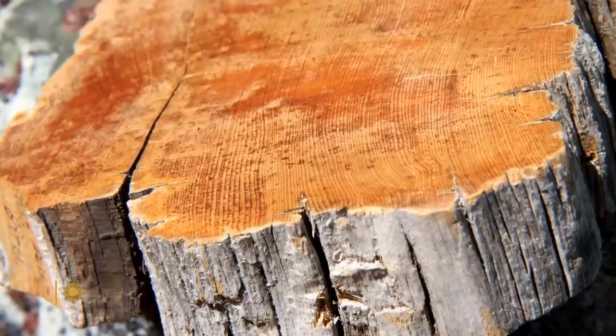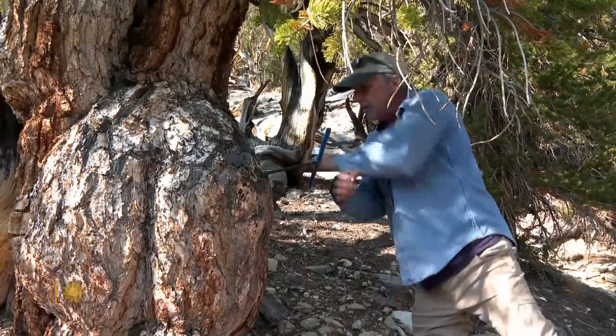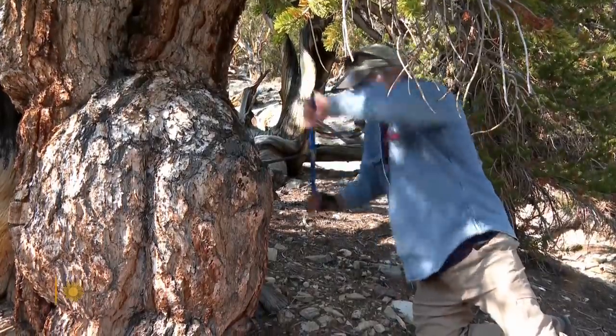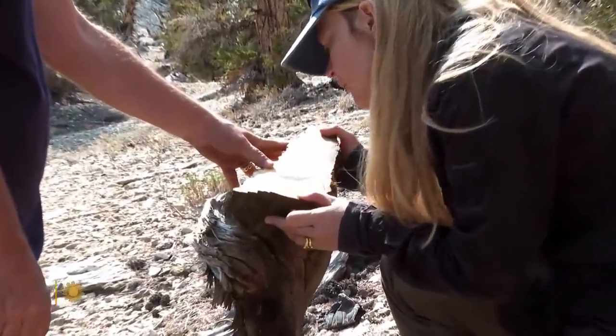It contains many different types of information: chemical information, information on growth, and climate information. Matt Salzer is a dendrochronologist at the University of Arizona's Laboratory of Tree Ring Research, where he works alongside Professor Charlotte Pearson. If you're trying to look at people in the past through time, tree rings give you a way to do it in a way that makes sense on a human life scale.